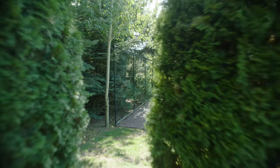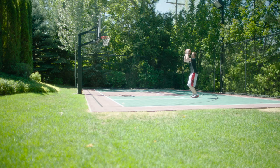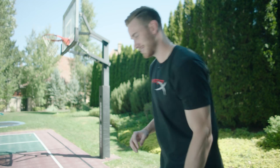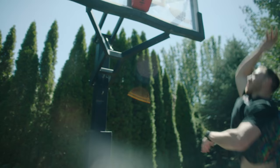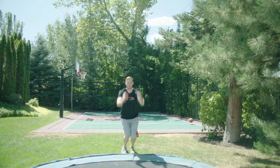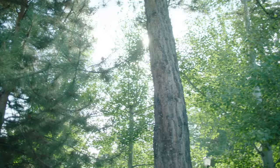Now we've made our way over to the basketball court — definitely a necessity for me. Being a basketball player growing up in Indiana, we all had hoops in our backyard, so I had to get a house with a court in the backyard. Let's see if I still got it. It's pretty cool, right? Not very many people have one of those.